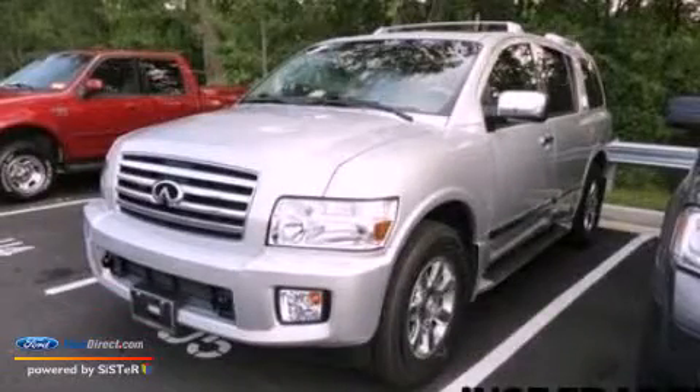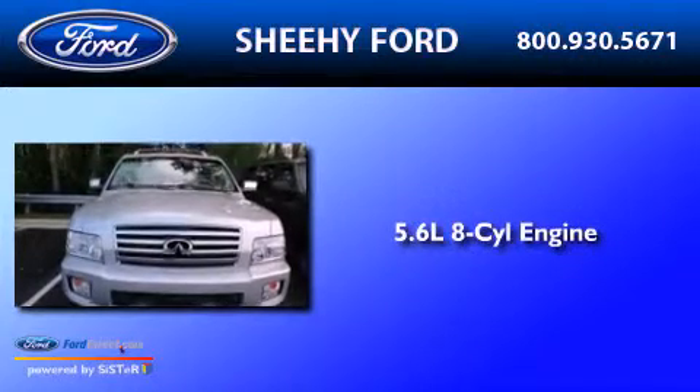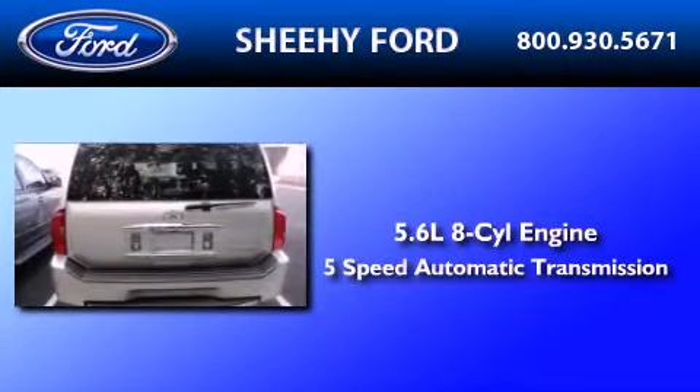This is a 2006 Infiniti QX56. It features a 5.6-liter 8-cylinder engine and a 5-speed automatic transmission.